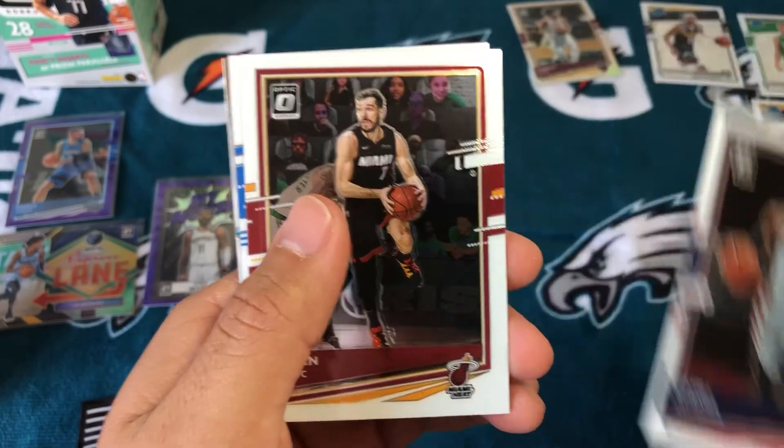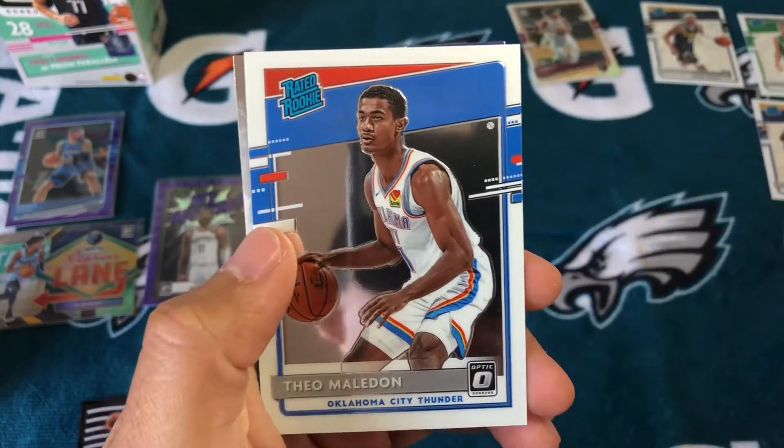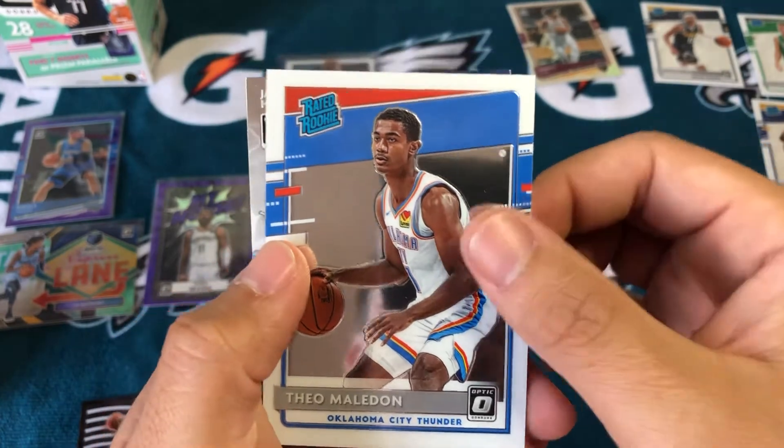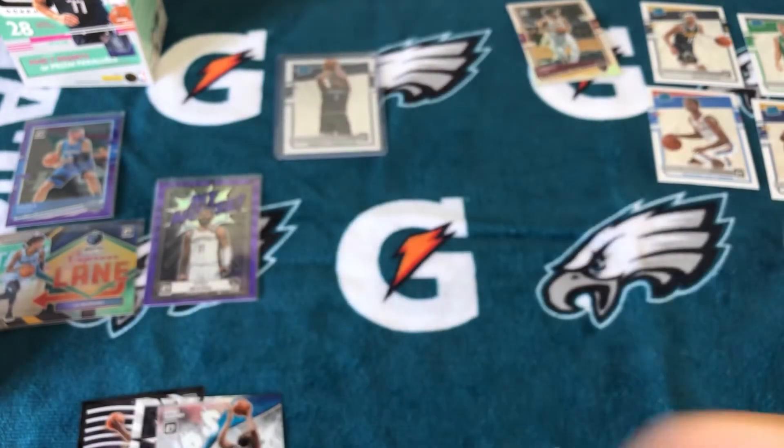That looks like a color. Please give me a Tyrese Maxey and I'll be happy. Theo Maladon. And then a Splash James Harden.